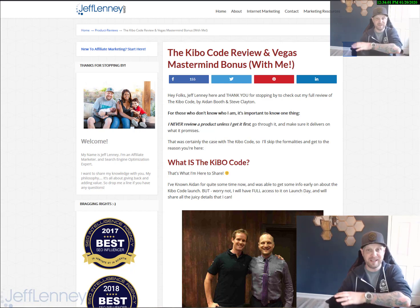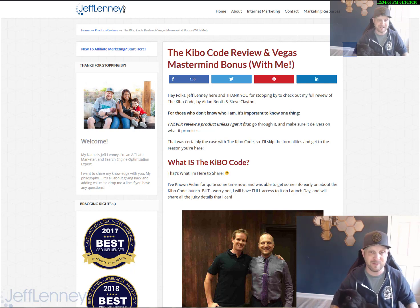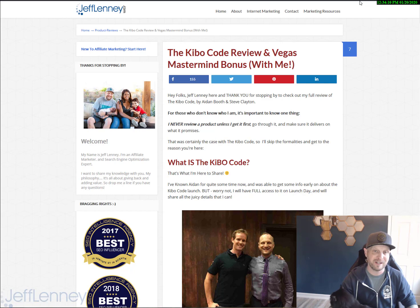What's going on? This is Jeff Linney. I'm going to be giving you guys my review — actually my bonus information — for the Kibo Code, by Aiden Booth and Steve Clayton. Right now it's January 20th.